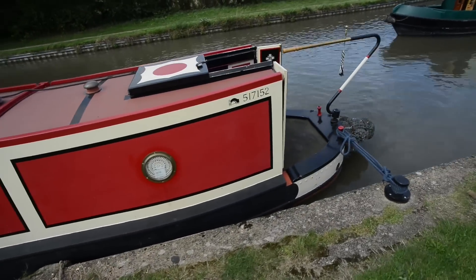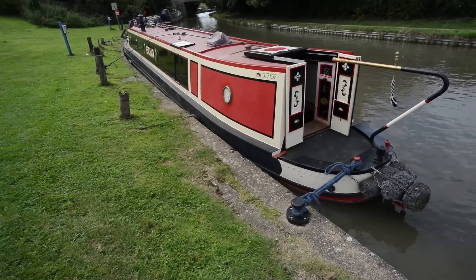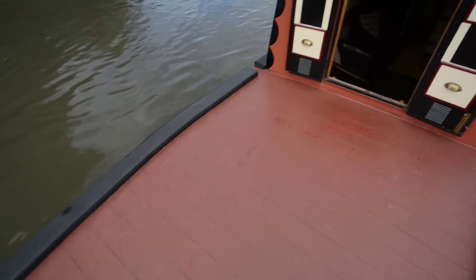Just walk along the length of it, you can see the rather fine lines. The steelwork is by Coulter boats who didn't build that many shells, but what they did build was pretty impressive and this is one of them. It's got a 12mm base plate on it as well.